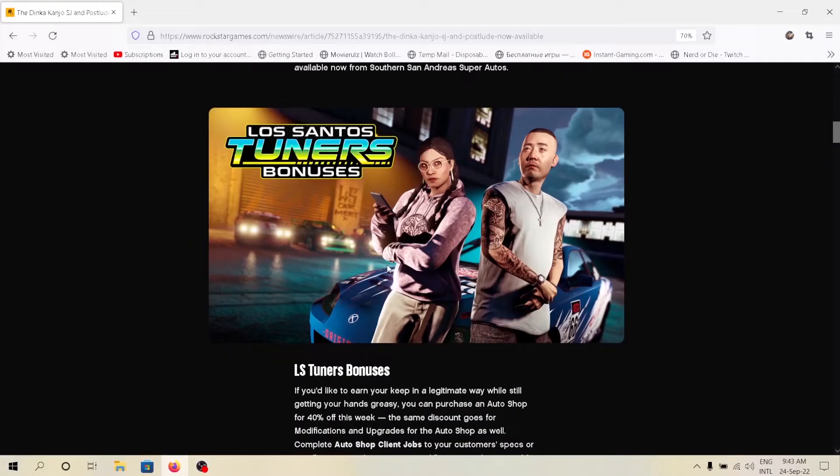Hello guys, welcome back to another video of what to buy and what not to buy in this weekly update of GTA Online.